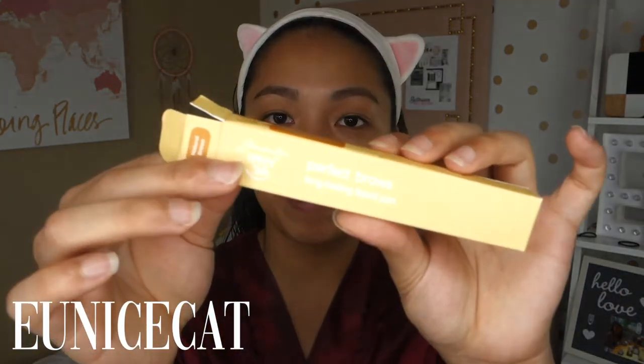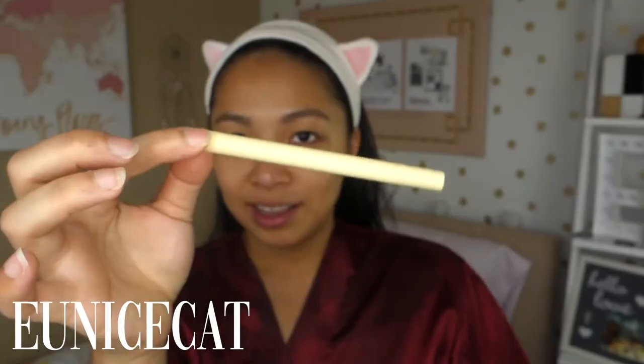Now let's do the eyebrows. For my kilay, I'm using the Generation Happy Skin by Catherine Bernardo — of course, that's a favorite! Guys, if you know anywhere that sells DVDs of 'House of Us,' please let me know, because I really want to watch it. Anyway, this is the Perfect Brows Liquid Pen.